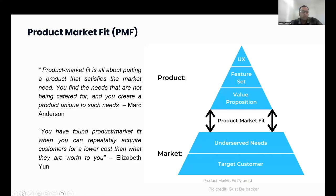You can think of it in different ways. The first definition I like is from Marc Andreessen — it's all about putting a product that satisfies the market need. That's very basic but very powerful; that's the crux of it. Another one I like is from Elizabeth: you have found product-market fit when you can repeatedly acquire customers for a lower cost than they are worth to you. Basically, if the value the customer gives you is more than what you spend on acquiring them, that's when you've achieved product-market fit.